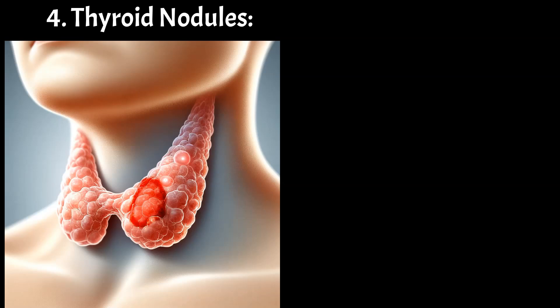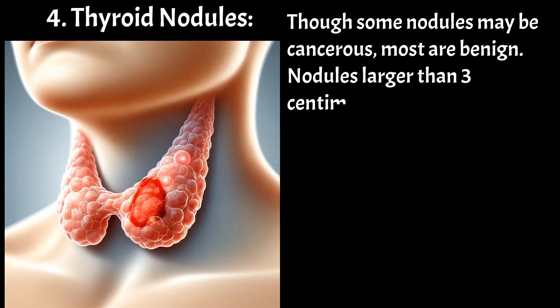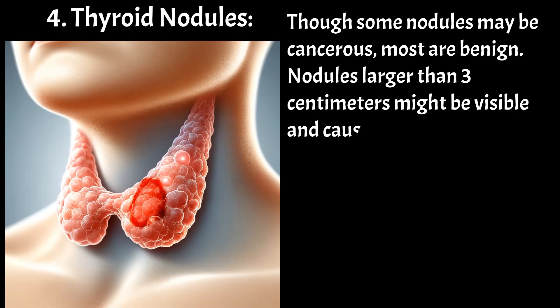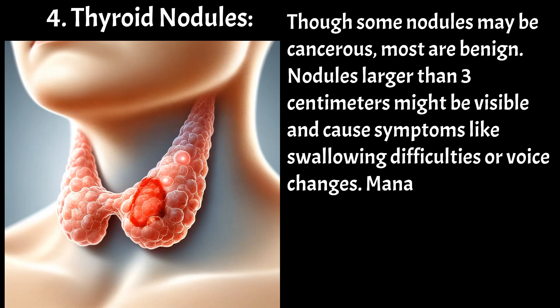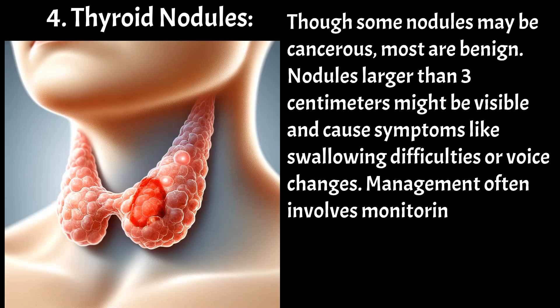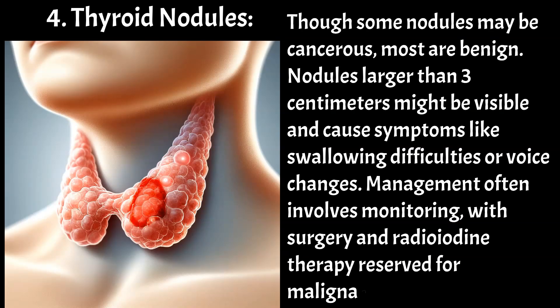Thyroid nodules — though some nodules may be cancerous, most are benign. Nodules larger than 3 cm might be visible and cause symptoms like swallowing difficulties or voice changes. Management often involves monitoring, with surgery and radioiodine therapy reserved for malignant nodules.